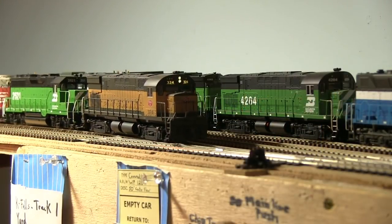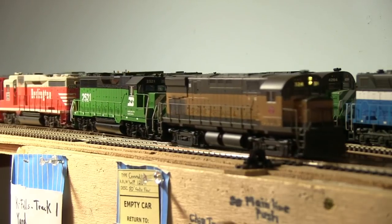Welcome to the HO scale Western Pacific Oregon division. This is my layout based in the early 1970s, based on the WP as it would have run had they built all the way to Portland, Oregon. This layout is approximately 35 feet long by about 22 feet wide in an L-shaped configuration with a center peninsula down the middle of the long leg of the L.